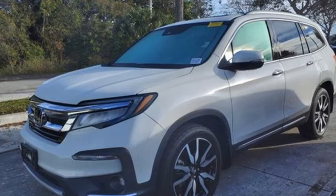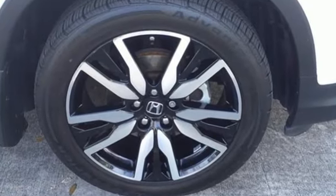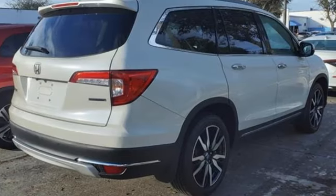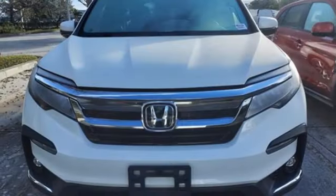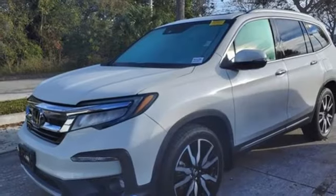V6 engine, heated leather bucket seats, voice activation, auto dimming rear view mirror, dual zone climate control, Bluetooth hands free link, active noise cancellation, express open and close sliding and tilting sunroof, power lift gate, and automatic transmission.